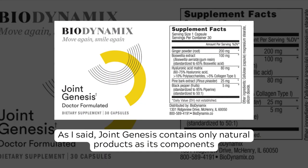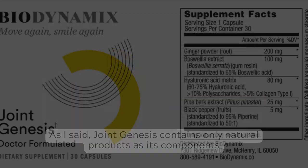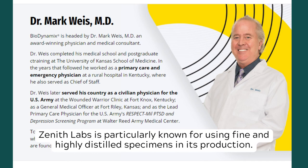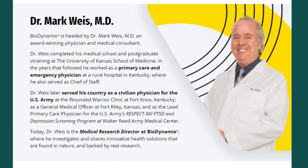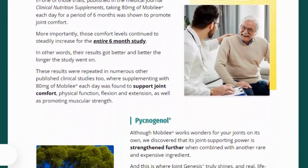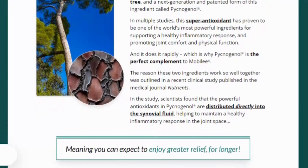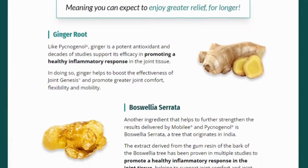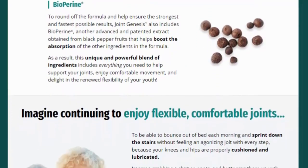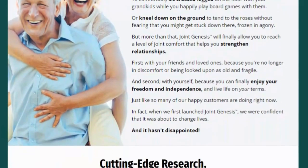Joint Genesis contains only natural products as its components. Zenith Labs is particularly known for using fine and highly distilled specimens in its production. Among its ingredients, it contains ginger powder, boswellia extract, hyaluronic acid, pine bark extract, black pepper, mobily, and pycnogenol. These substances were subjected to scientific studies and precisely measured to ensure the highest levels of quality, purity, and effectiveness.